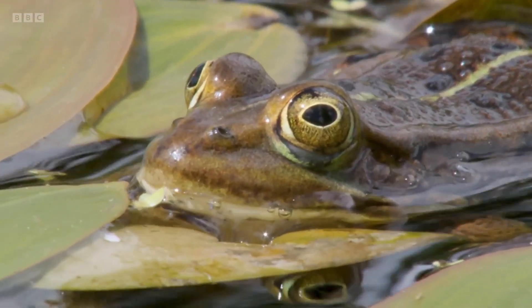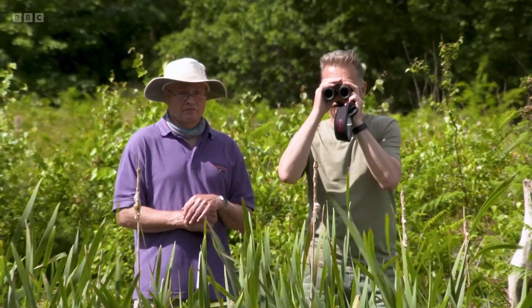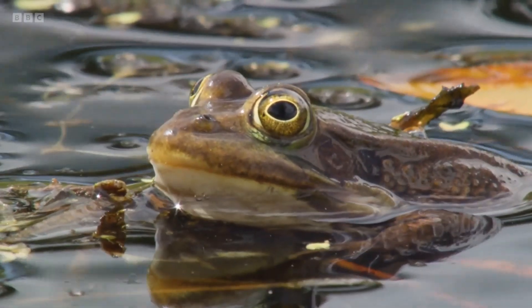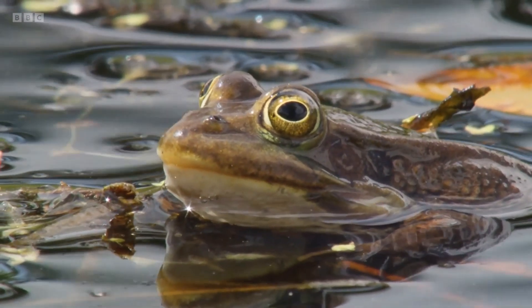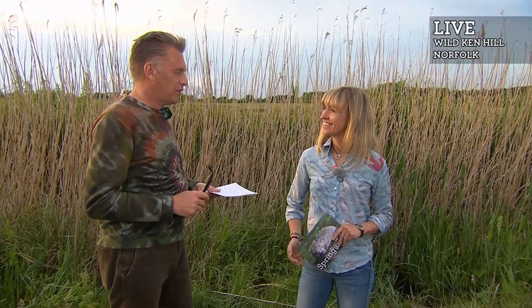Hats off to everyone involved. Seriously. Lovely sunny morning in a secret spot in Norfolk, and we've enjoyed what can only be described as a great conservation success, and we've been serenaded by the pool frogs. I love that — delightful little amphibians. Very pretty frogs, I have to say.